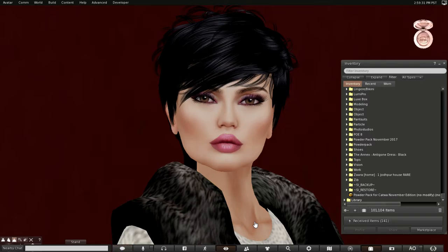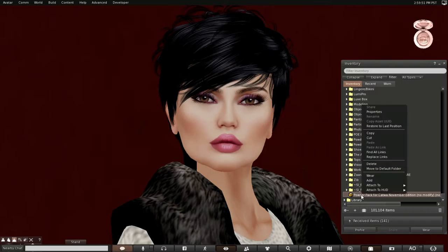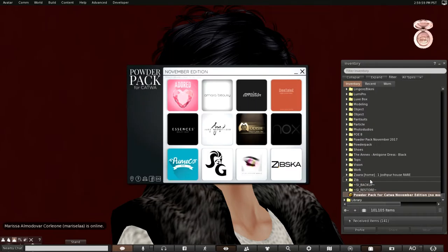When you log in to SL, you will find a powder pack delivered to you. Catwa packs are delivered on the 17th. When I came in this morning, I found this powder pack in my objects folder. I took it out of my objects folder because I was unloading a ton of items from the Poe hunt, so I ended up putting it below here, but it would normally be in your objects folder.